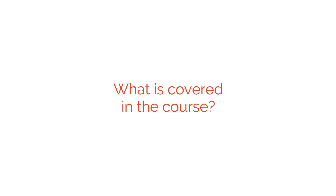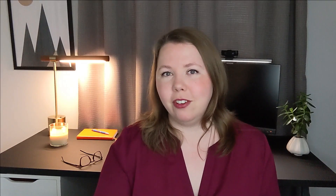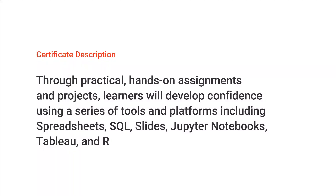Now the nitty-gritty details — what exactly is covered in this program? I'm going to walk briefly through each of the courses. From Google's high-level description, through practical hands-on assignments and projects, learners will develop confidence using a series of tools and platforms including spreadsheets, SQL, Slides, Jupyter Notebooks, Tableau, and R. Here's how those seven courses break down.